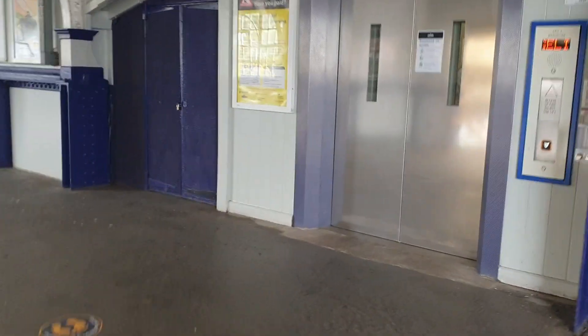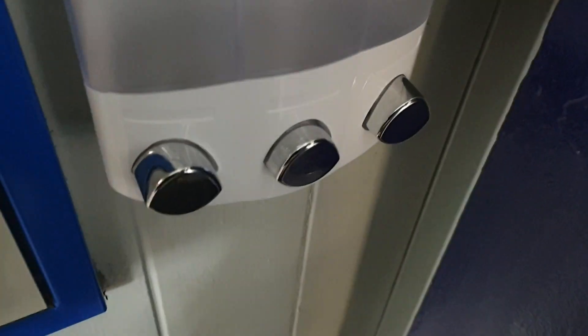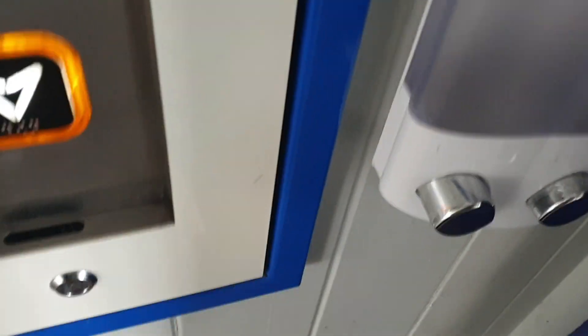This is the lift you need to know. Door opening, lift going down.